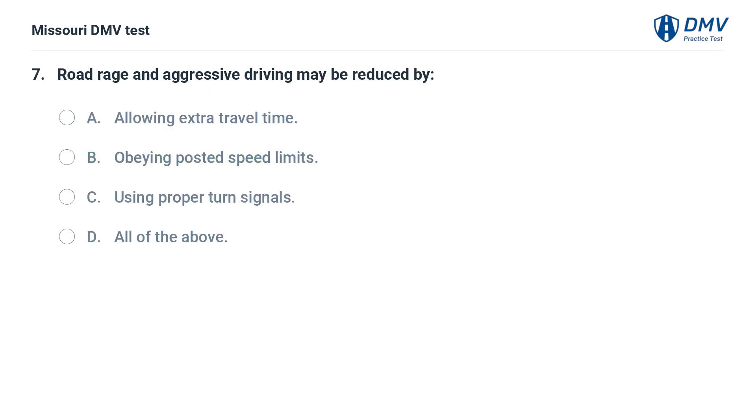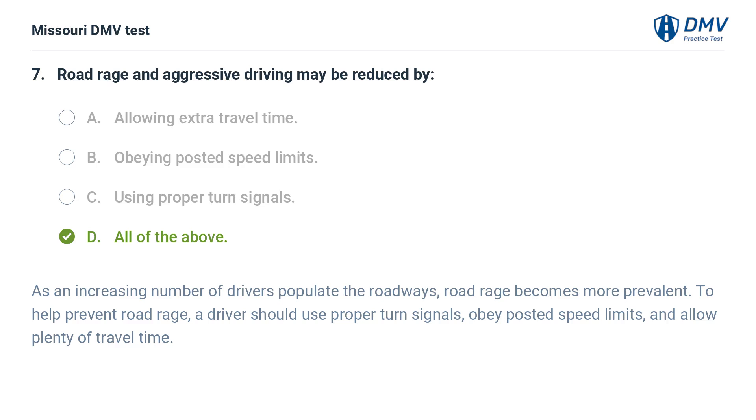Road rage and aggressive driving may be reduced by: A. Allowing extra travel time. B. Obeying posted speed limits. C. Using proper turn signals. As an increasing number of drivers populate the roadways, road rage becomes more prevalent. To help prevent road rage, a driver should use proper turn signals, obey posted speed limits, and allow plenty of travel time.